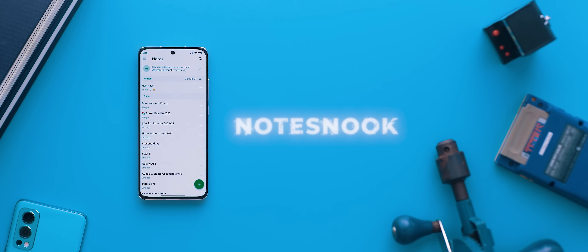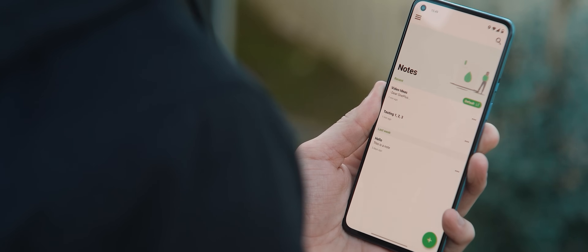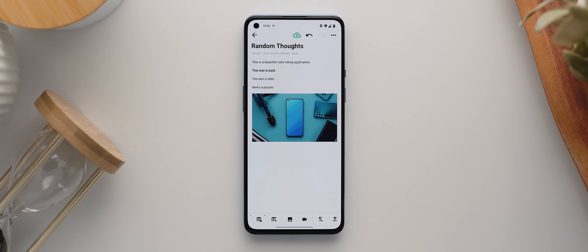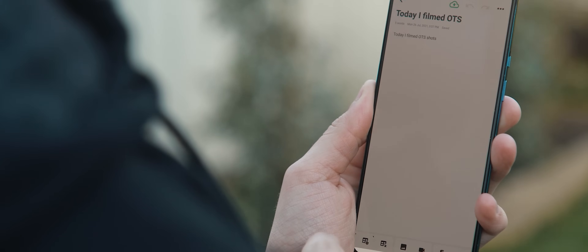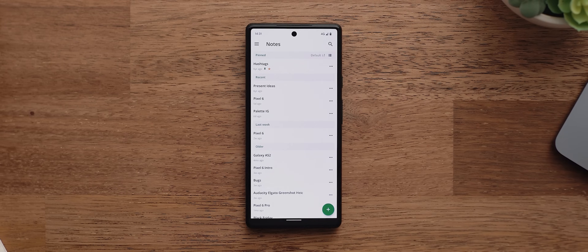But if you want a more traditional note-taking application, then my personal pick is Notes Note. Not only is it a beautifully designed application with stacks of features to really maximize your note taking, but it also features online syncing support, which is a must-have feature for me. I actually use this app pretty much every single day. So if you're looking for a new note-taking application, this is one that I can highly recommend.